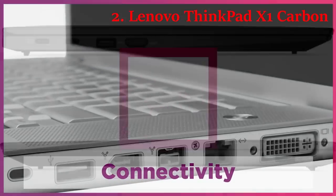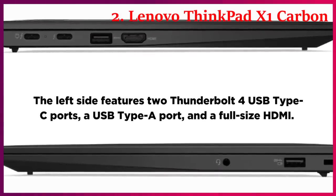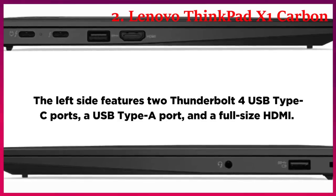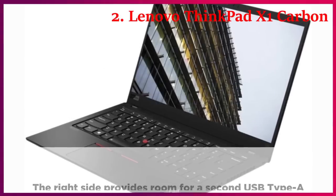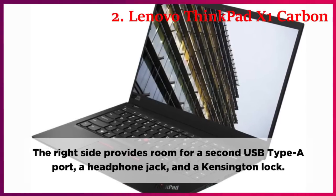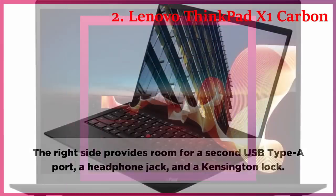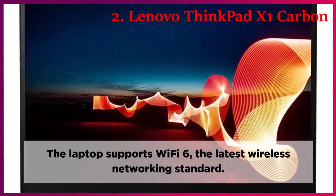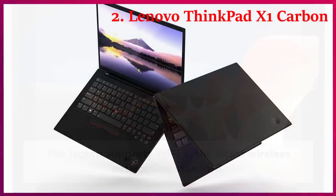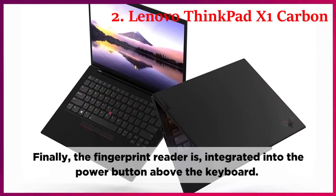Connectivity. The left side features two Thunderbolt 4 USB Type-C ports, a USB Type-A port, and a full-size HDMI. The right side provides a second USB Type-A port, a headphone jack, and a Kensington lock. The laptop supports Wi-Fi 6, the latest wireless networking standard. Finally, the fingerprint reader is integrated into the power button above the keyboard.